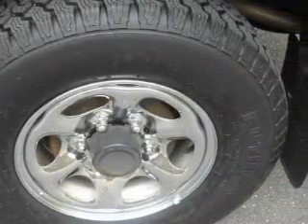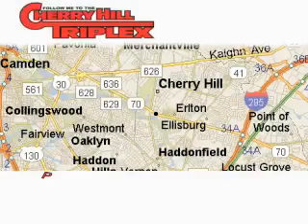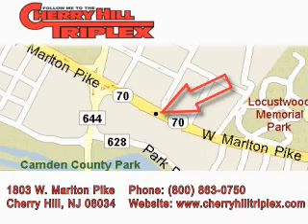Contact us today and schedule your opportunity to see this SUV in person. Cherry Hill Triplex is located at 1803 West Marlton Pike in Cherry Hill. Our goal is to exceed all of your expectations to ensure that you'll return for future visits.